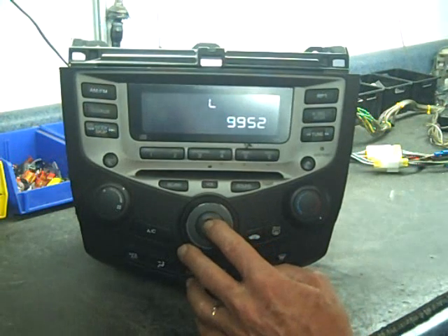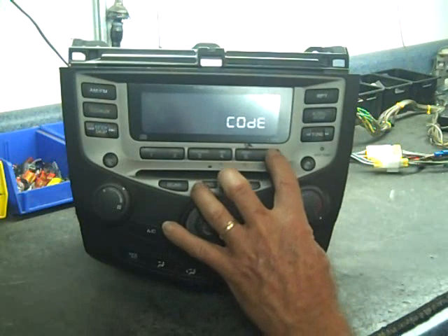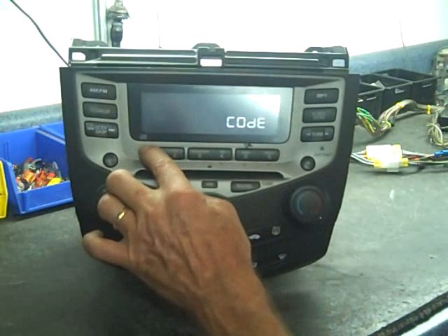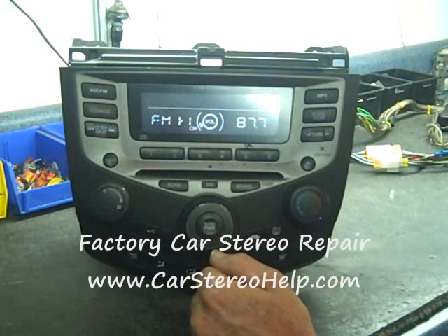We have already completed that, so we are going to unlock the stereo by entering the code 66511. And we have our stereo on.